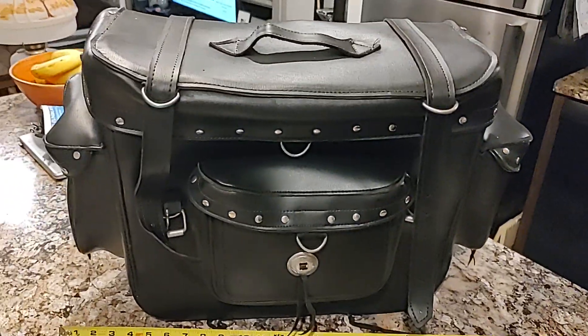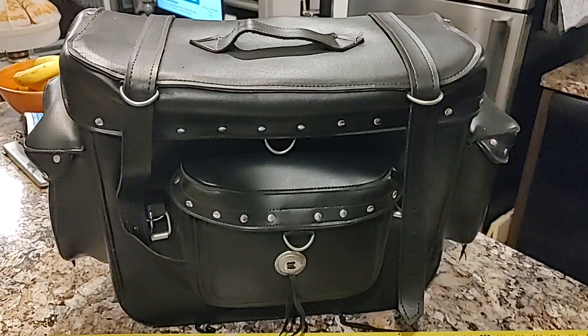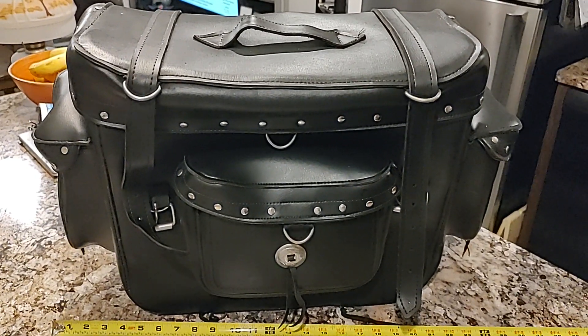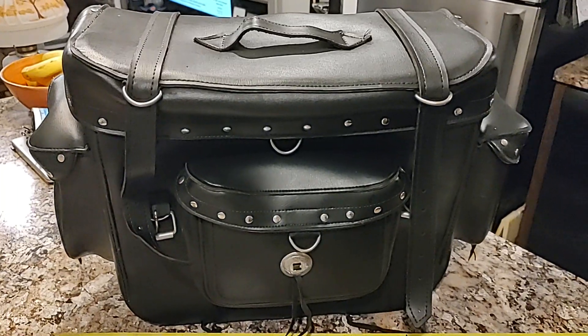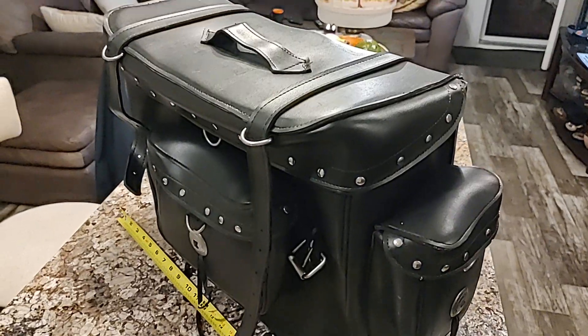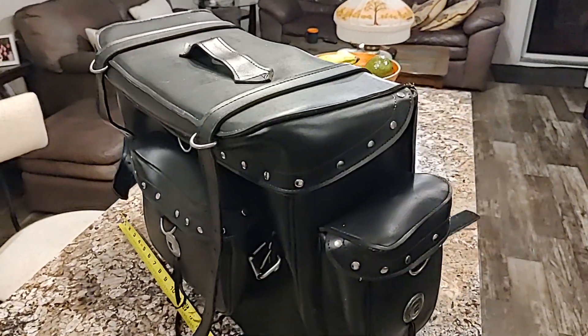Hello. What I have for sale here is a luggage or saddle bag that attaches to the sissy bar on your Harley-Davidson or other large motorcycle. It's brand new. It's never been used.